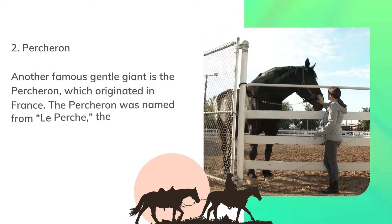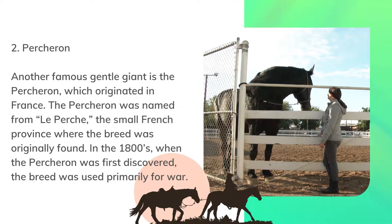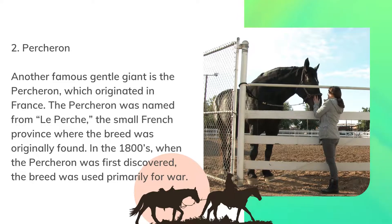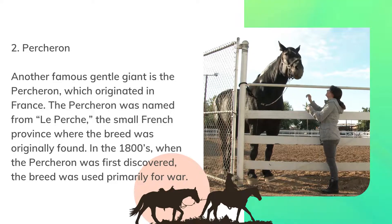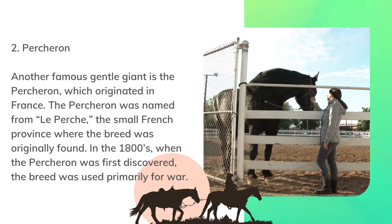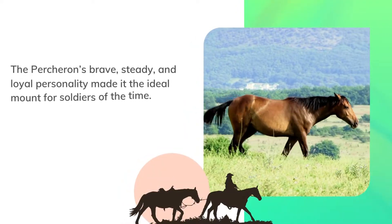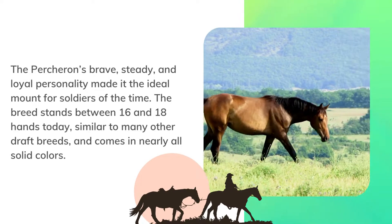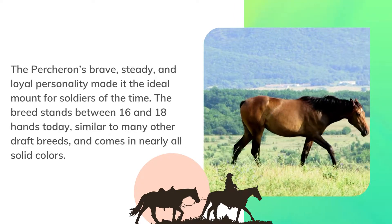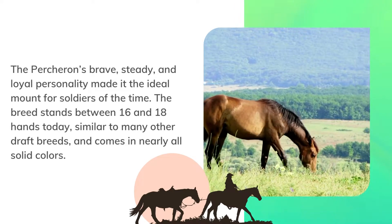Number 2: Percheron. Another famous gentle giant is the Percheron, which originated in France. The Percheron was named from Lou Perchy, the small French province where the breed was originally found. In the 1800s, when the Percheron was first discovered, the breed was used primarily for war. The Percheron's brave, steady, and loyal personality made it the ideal mount for soldiers of the time. The breed stands between 16 and 18 hands today, similar to many other draft breeds, and comes in nearly all solid colors.